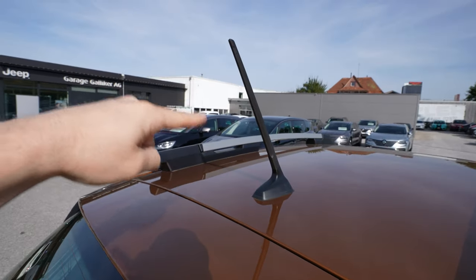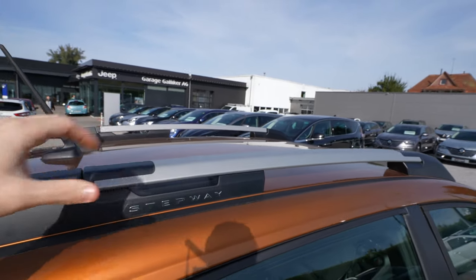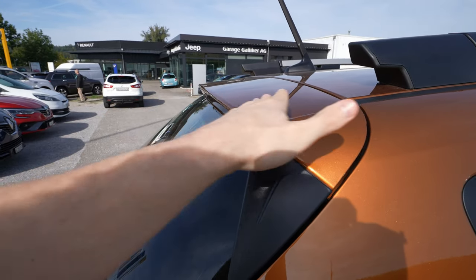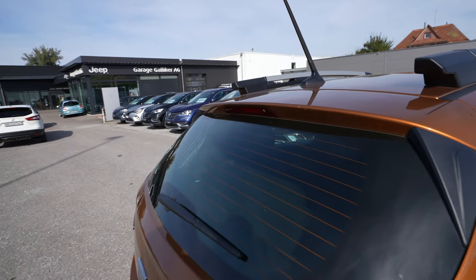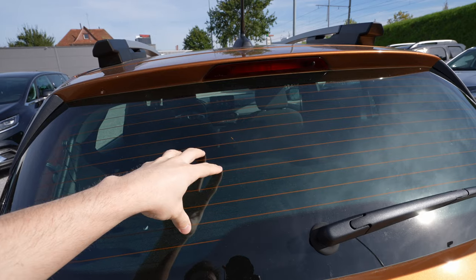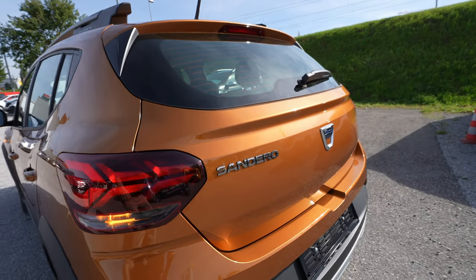On the roof there's a large antenna — I wish it were a little smaller — and roof rails with the Stepway lettering where you can add extra storage. At the back there's a small roof spoiler, brake light, and LED brake light. The rear window is heated, there's a rear wiper, the Sandero logo, and the Dacia logo in the middle.